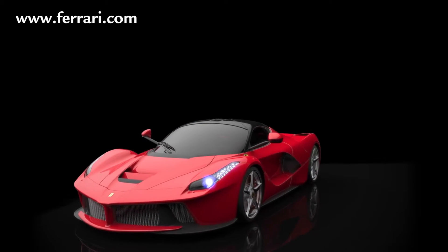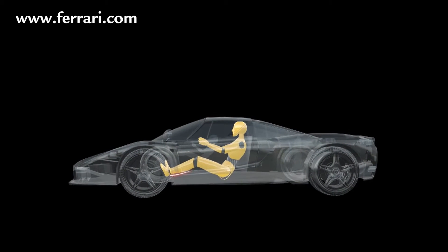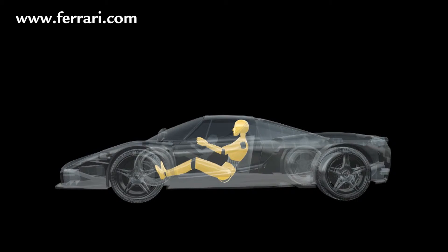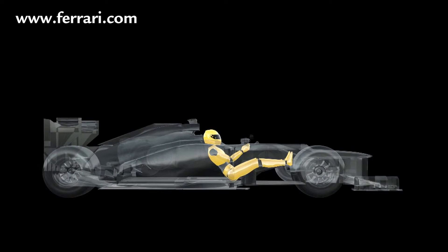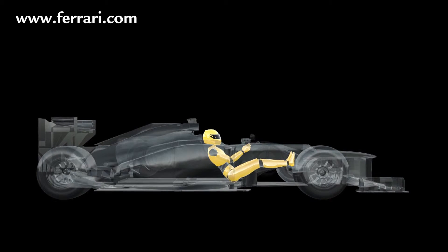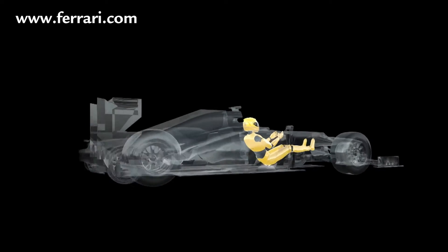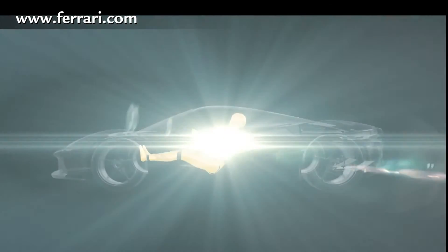LaFerrari's driver position is a radical departure from that of the Enzo, in which the seat increased the distance from the chassis. The height of the driving position and the reclined position of the driver both influence the overall height of the car. Drawing on the ergonomically efficient F1 driver position, in which the driver is lower in the car and more reclined, LaFerrari's cockpit features a forward seating position with a greater inclination of the driver's upper body, legs, and arms. LaFerrari thus becomes the meeting point between sports car and F1 single-seater.